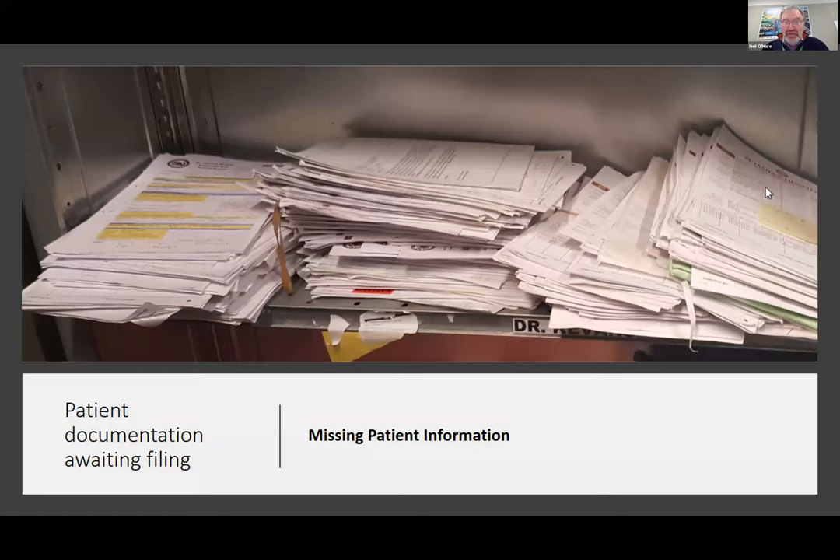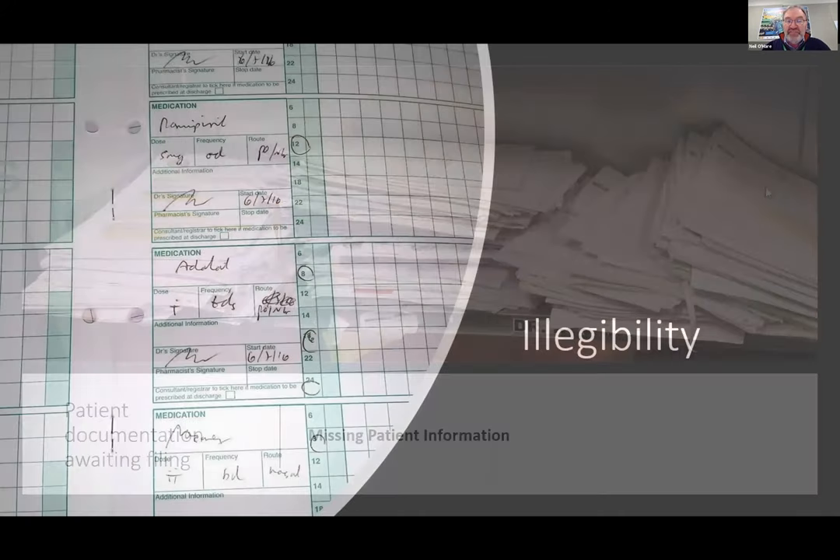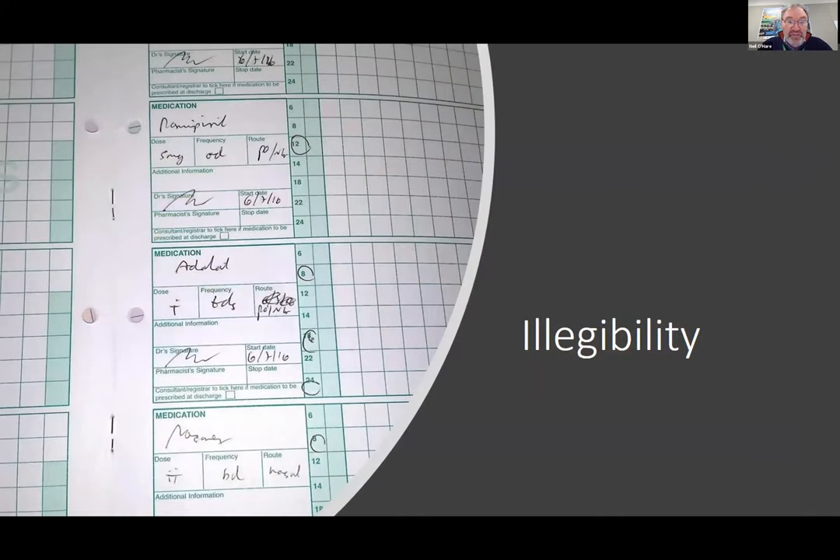Could you imagine all these bits of paper that should be filed away? But that's normal — that's what happens everywhere. So we really need an electronic system to try and get over this. This is an extract from a medication chart — I beg you to read any of them. The one in the middle is Adelaide, I think, and maybe the one above it is Perindopril. But some of the others are just unreadable. IT systems can help stop many errors that happen as a result of just not having the data, poorly written data, or wrong units. IT systems can help if they're implemented correctly.